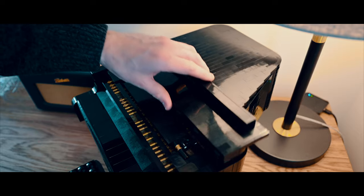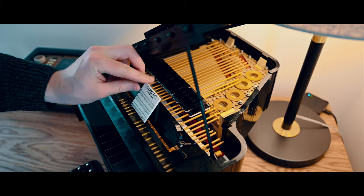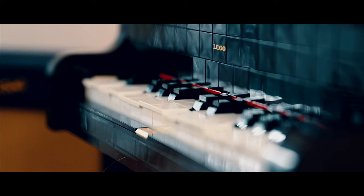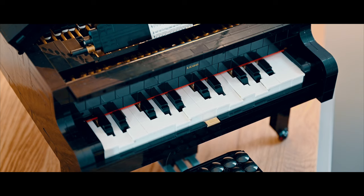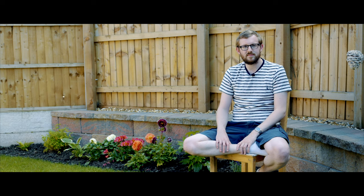A bit of a strange segue now into this Lego piano I built, which is a set anyone can buy. I've not played with Lego since I was a kid and it was great just to sit back, relax, build this and switch off from the adult world with adult responsibilities. I can thoroughly recommend it. It works and everything. Genius.